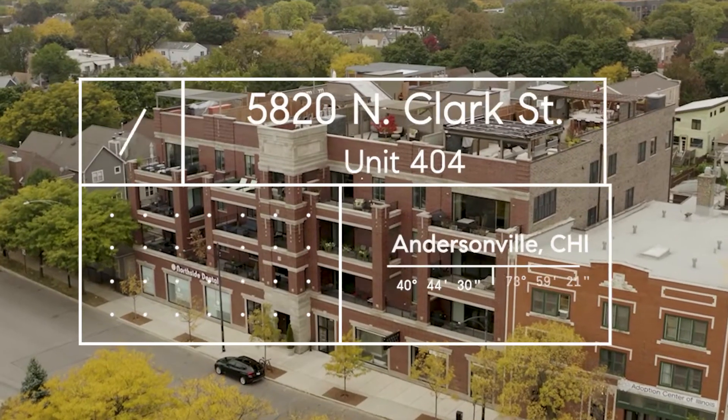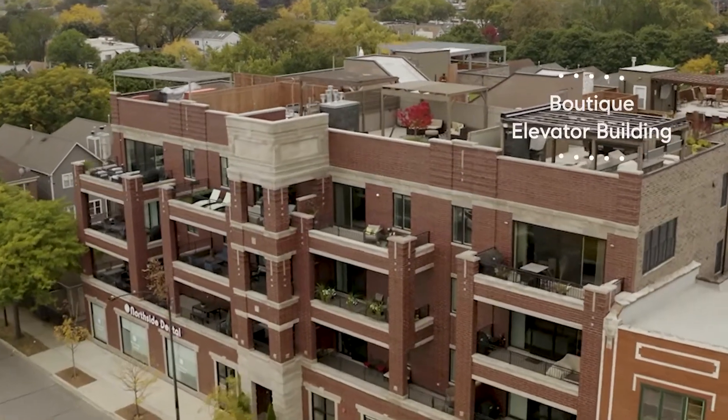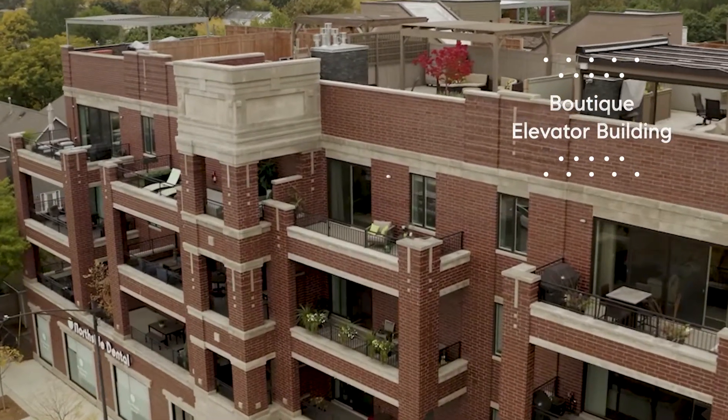Hi, I'm Kat Berry with Compass. Welcome to 5820 North Clark Street, Unit 404. This is a luxury penthouse unit located just blocks from the heart of Andersonville in Chicago's Northside.